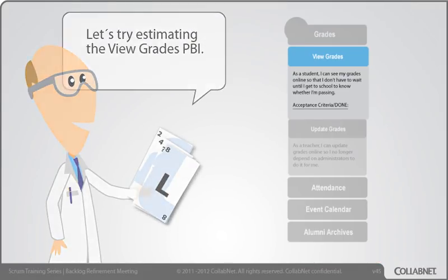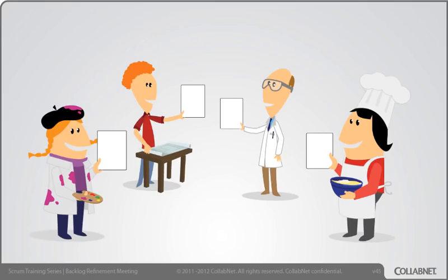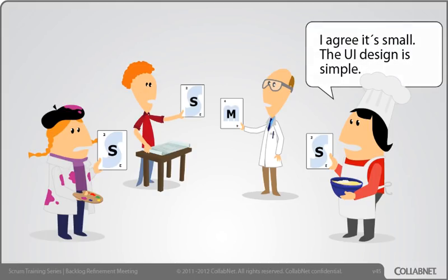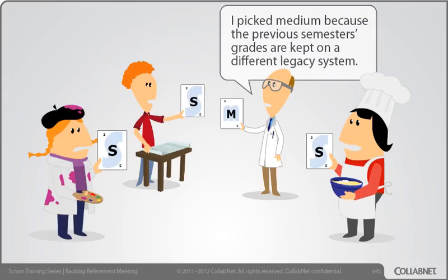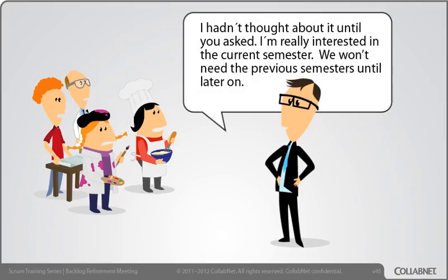Let's try estimating the View Grades PBI: As a student, I can see my grades online so I don't have to wait until I get to school to know whether I'm passing. It's just a few lines of code. I agree it's small — the UI design is simple. Since this item doesn't alter the database, both the technical risk and the testing effort are low. I disagree — I picked medium because the previous semester's grades are kept on a different legacy system. Does this have to work with previous semesters or just the current semester? I hadn't really thought about it until you asked. I'm really interested in the current semester — we won't need the previous semesters until later on.